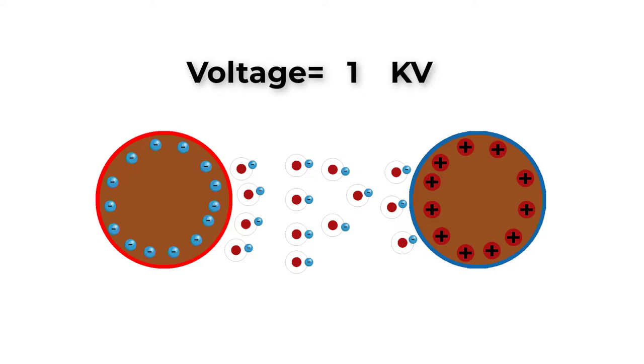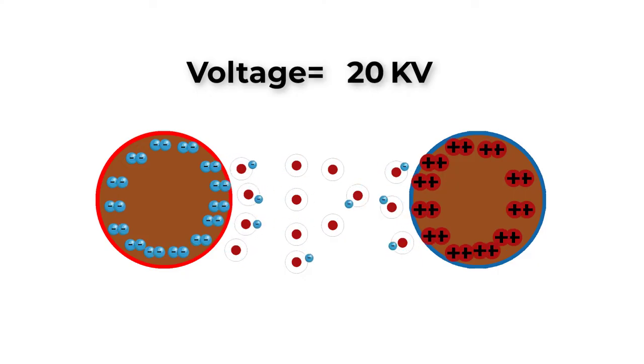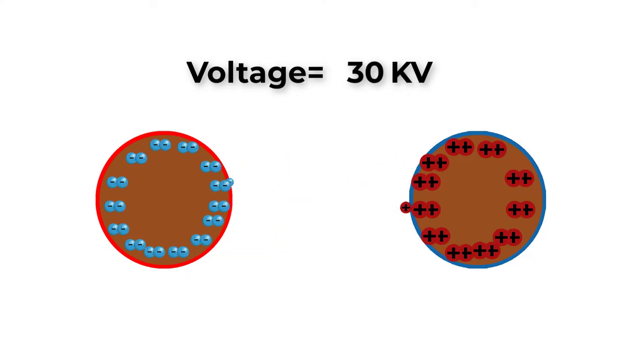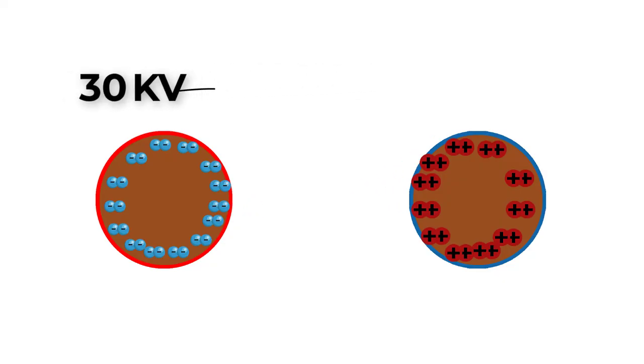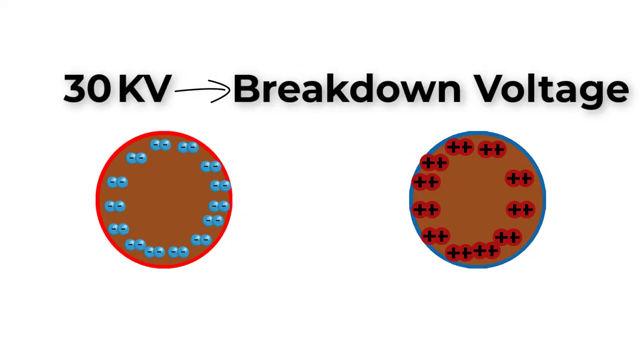At one kilovolt, an electric field will be generated and will force ions and electrons in the air to acquire motion, which will cause a small and negligible current. But if we increase the potential difference more, this motion will increase until we reach 30 kilovolts, which has a huge electric field intensity. At this moment, a complete electrical breakdown will happen — the air between the electrodes is no longer an insulator, we now have ionized air. So 30 kilovolts at normal conditions is the breakdown voltage.